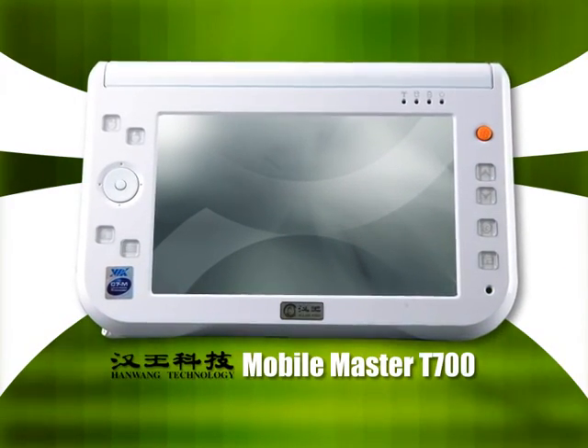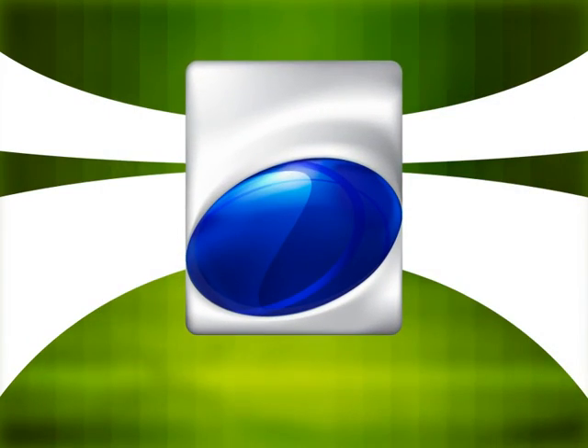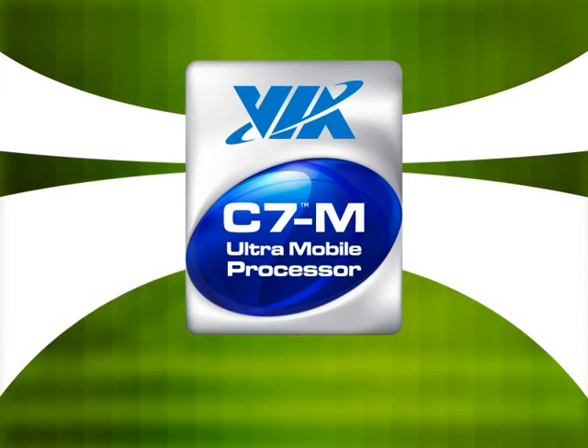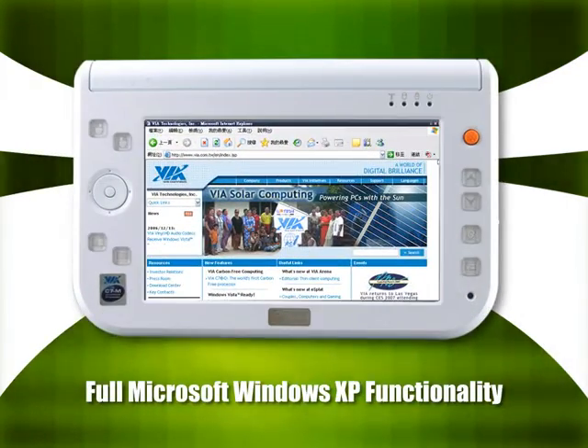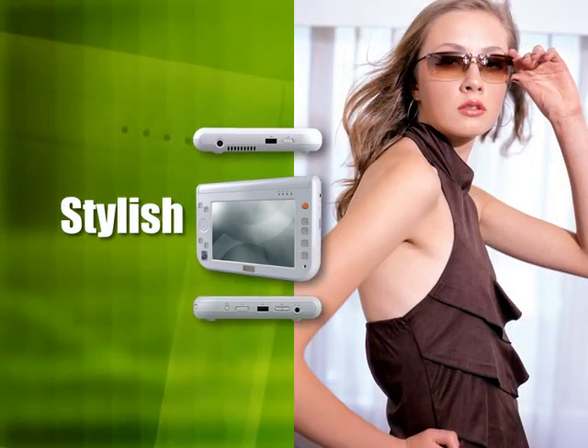Here we present the all-new ultra mobile device. Powered by the power efficient VIA C7M ULV processor and chipset, this stylish device is highly portable, lightweight and configured to connect on the go.